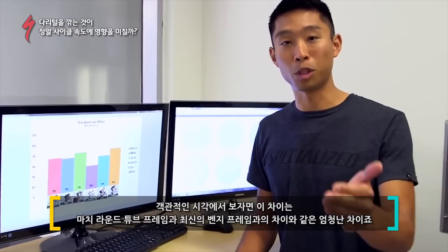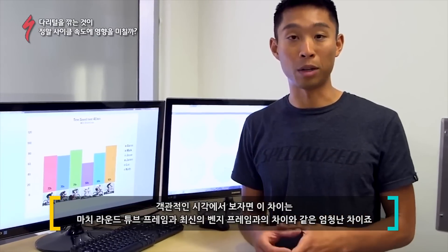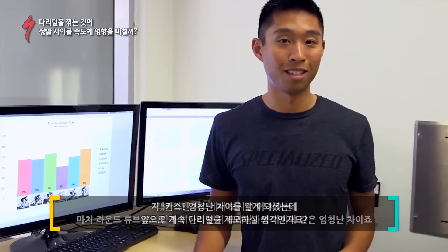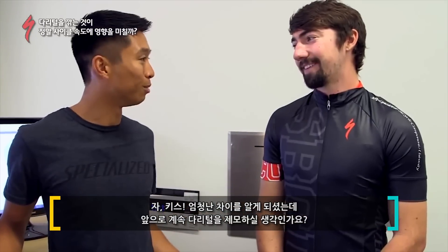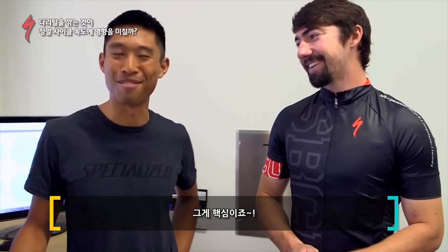On the low end we saw savings of 50 seconds, but on average that represents about 70 seconds saved just from shaving. A huge difference. To put it in perspective, that difference is basically like going from a traditional round tube frame all the way to something like an aero frame. Now Keith, knowing all of that, are you going to keep shaving them? Depends on what the girlfriend thinks — that's the bottom line.